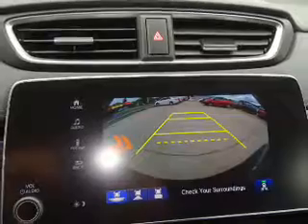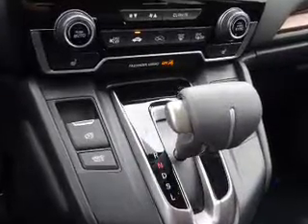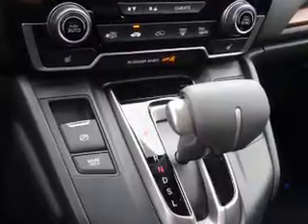Dual temperature controls, automatic climate control, a backup camera — great quality at a great price. Call or click to contact us today.